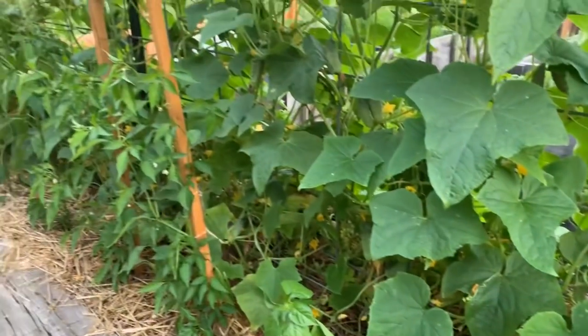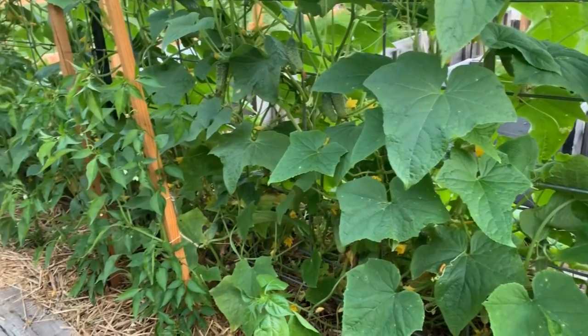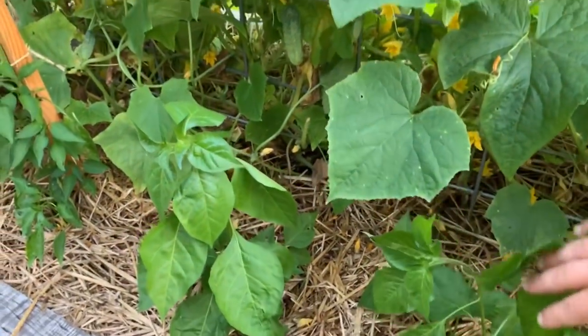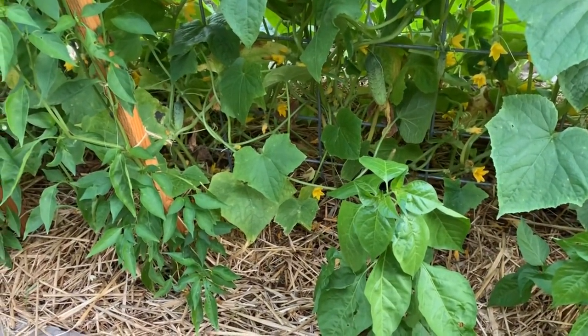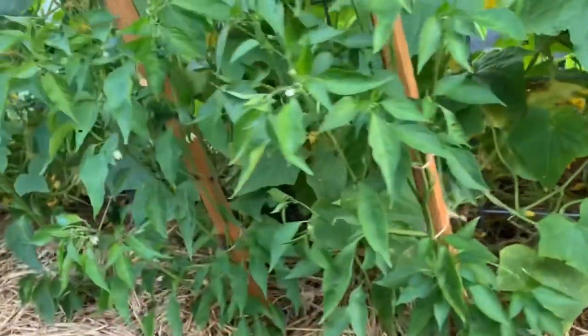We've actually been harvesting some cucumbers but there's not enough to do any pickles yet — hopefully in the next week or so we can get some pickles canned. Peppers are all doing really well. Give me y'all's advice on whether you prune the tops of them or not — it'd be interesting to know everyone's feedback.